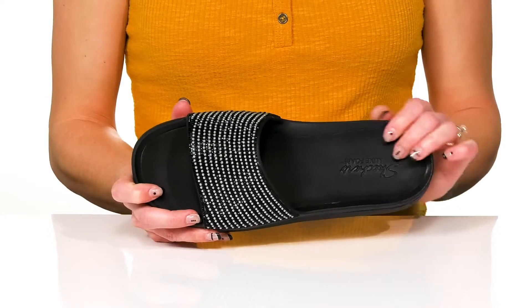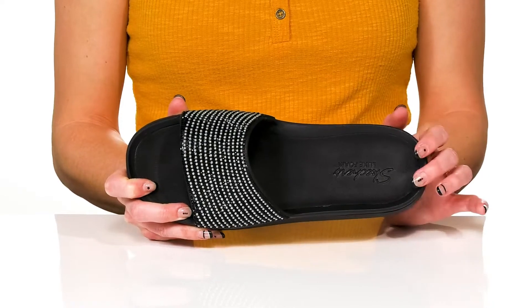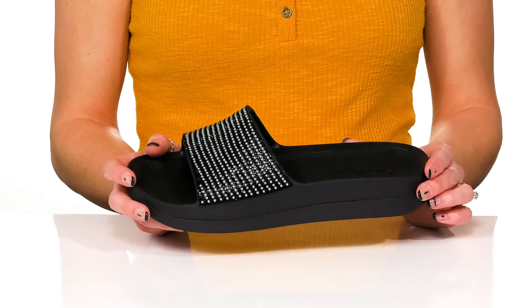These are great because they offer that contoured luxe foam footbed, which is super comfortable and great for all-day wear. These are water friendly, so these are great to wear at the pool or even on family vacation to the beach.